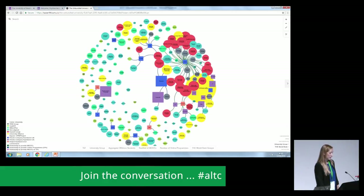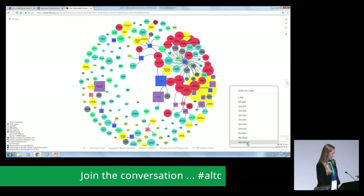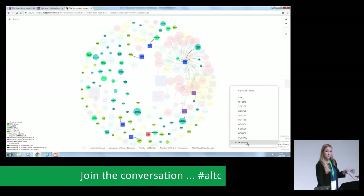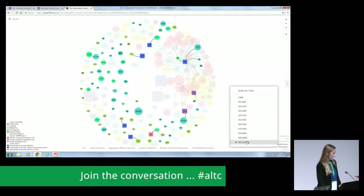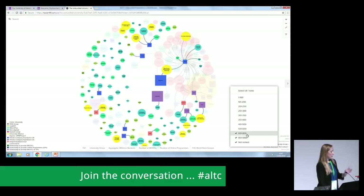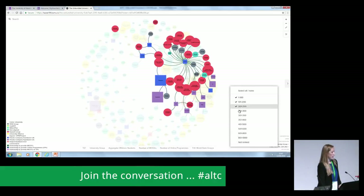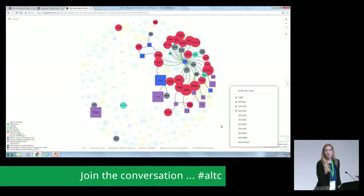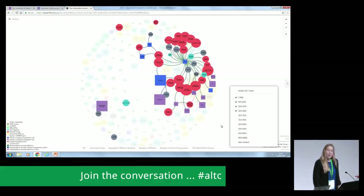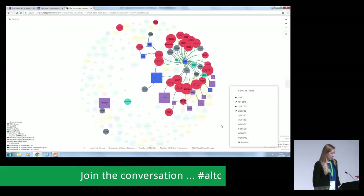Another clustering option is by Times Higher Education World Rank, the same as in the South African maps. Those universities that are not ranked — the majority also do not partner. The same pattern holds for lower-ranked universities. But when we go to those in the top 300 in the world, dominated by the Russell Group and the former 94, that's where we see most of the partnering happening in the terrain.